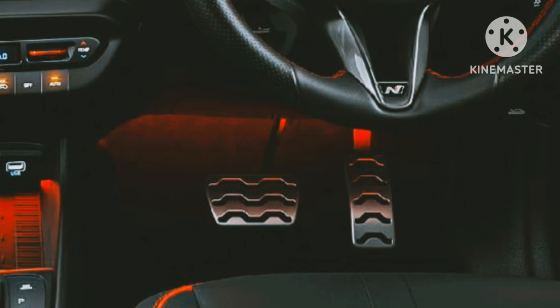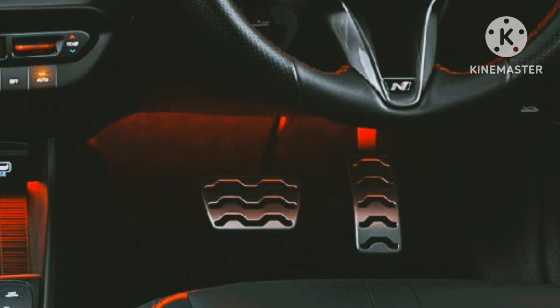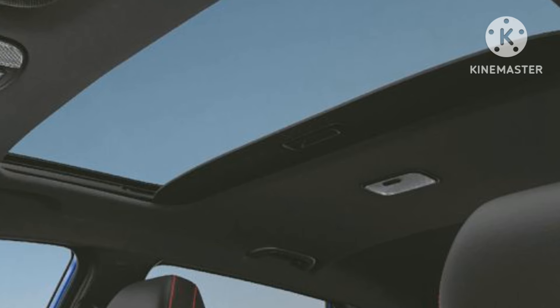It features an electronically controlled panoramic sunroof and ventilated disc brakes on all four wheels.